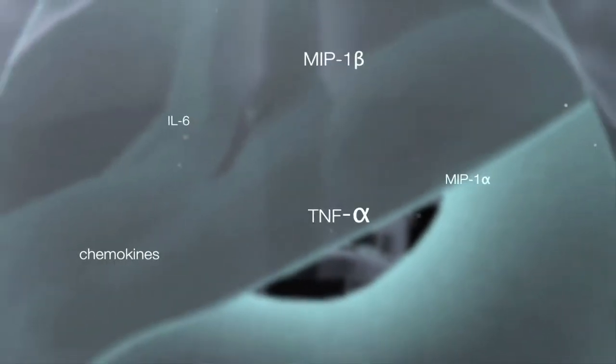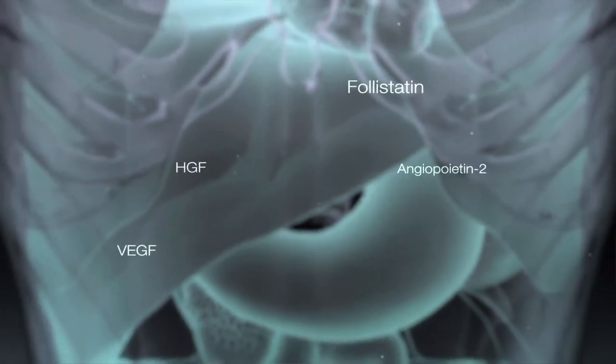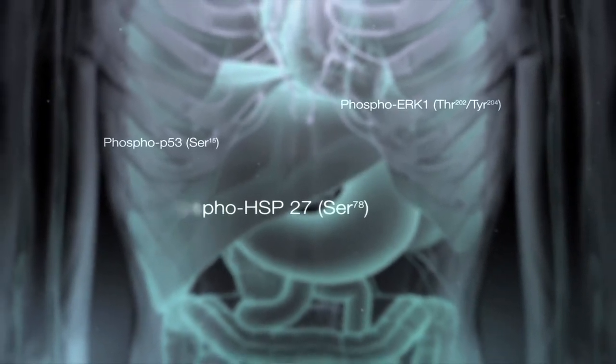There's one thing we know for sure in cardiovascular medicine today, and that is there is no single biomarker that is going to be the answer. What we're doing now is actually measuring markers early in the disease process, and we hope that we can pick up a signature that would actually identify patients that may be at more risk — that we should intervene more aggressively earlier — and then other patients we should just leave alone.